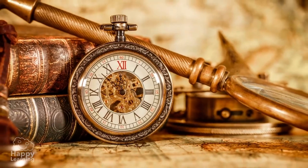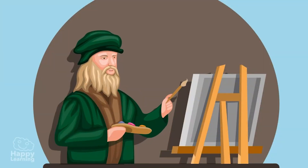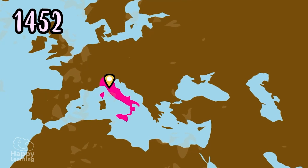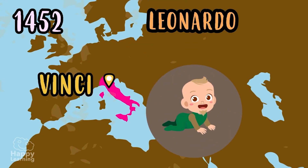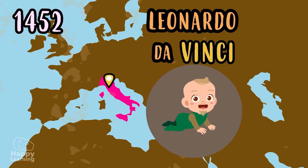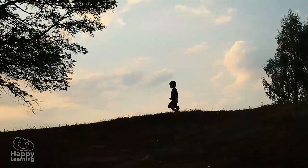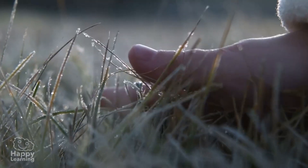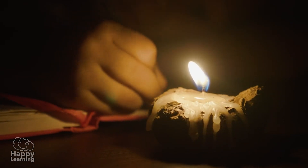We are going to start from the beginning — from his birth. Leonardo was born in 1452 in a small town in Italy called Vinci, hence his name Leonardo da Vinci. From a very early age he showed a great ability to observe nature and also a great imagination. He was a special boy.